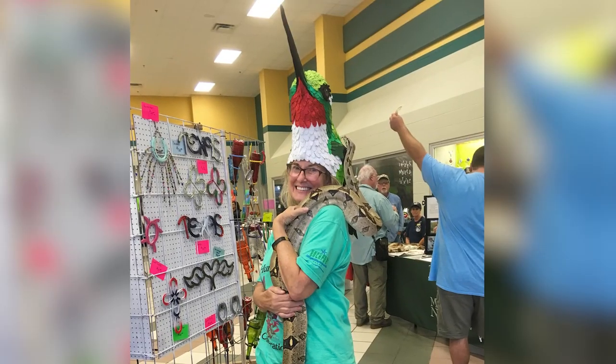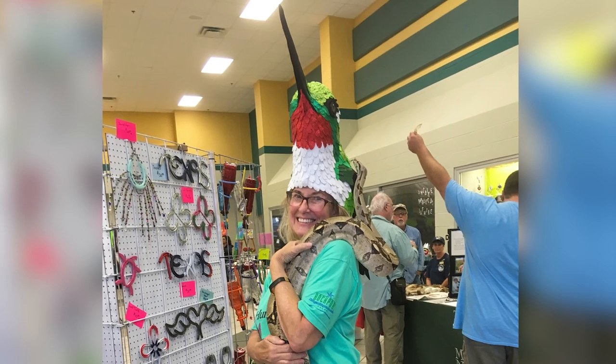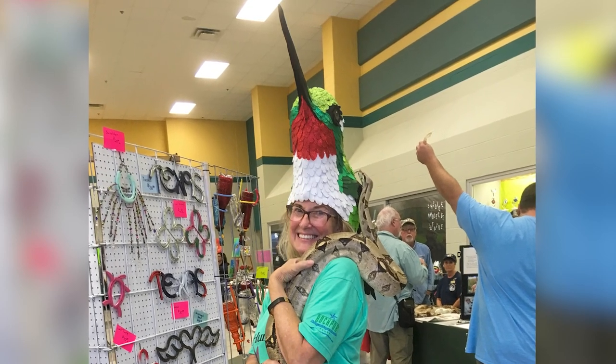They had a couple of different big vendor areas set up where you could get all kinds of information. eBird had a setup. You could buy shirts, jewelry, prints — all kinds of hummingbird-related merchandise. One of the high points of strolling through the vendor area was getting to meet Consuelo the python. I'm not afraid of snakes, but she was very interested in that hummingbird on my head.